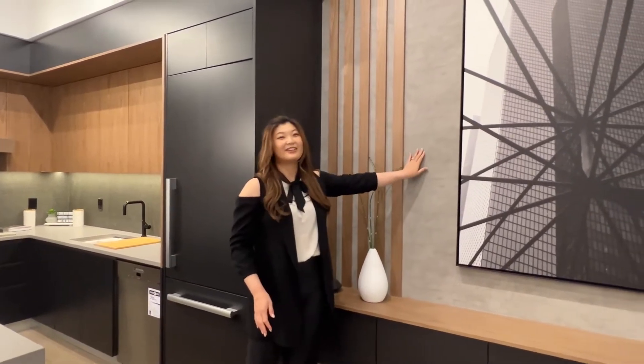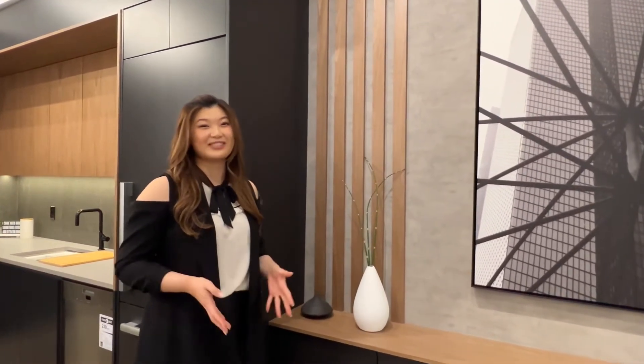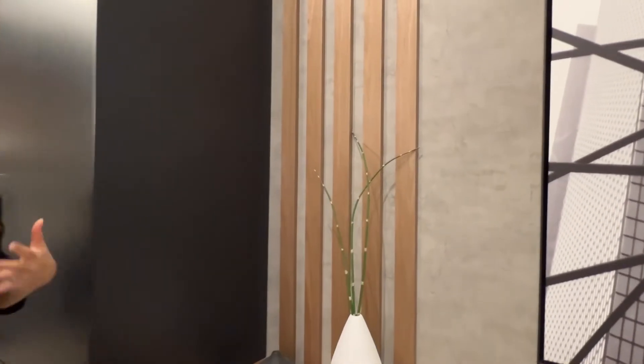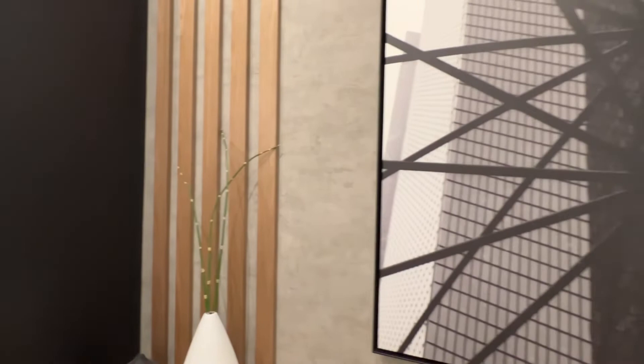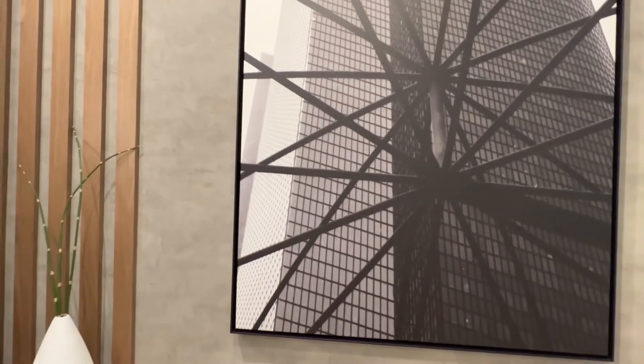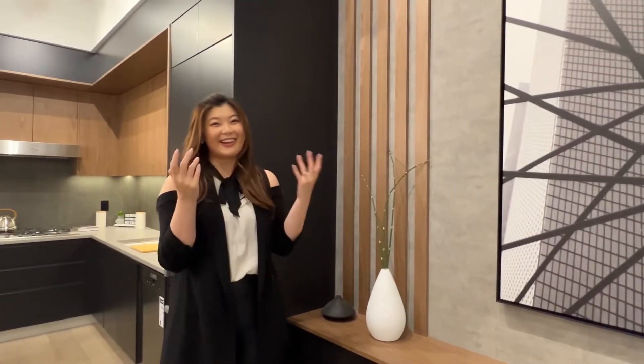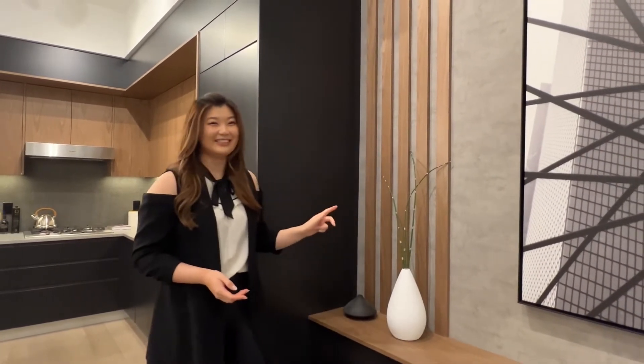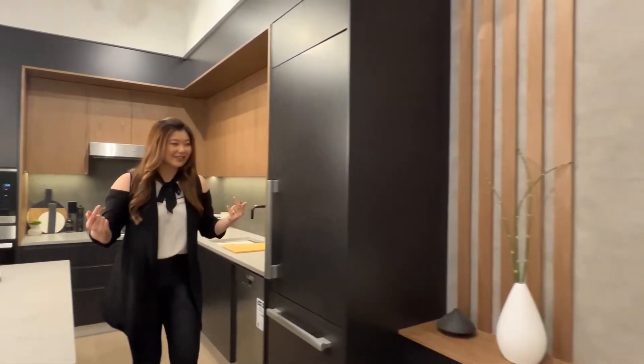Welcome to the showroom. Over here, this is actually a very thoughtful design from the developer. All of this living area will be designed right in your unit, so you don't even have to worry about getting an interior designer. These are all going to be built in.